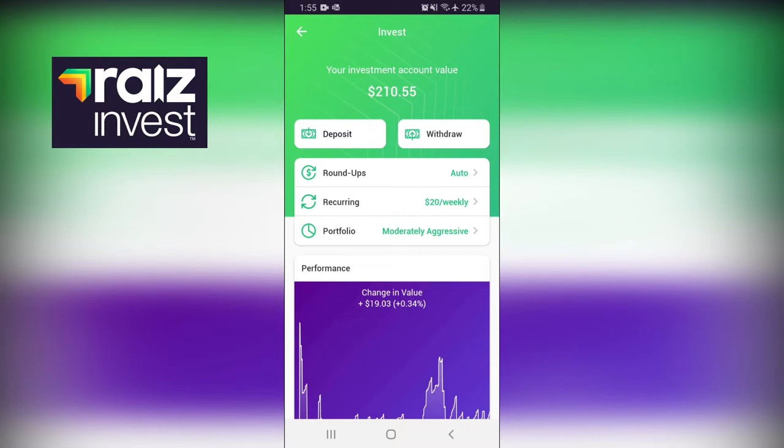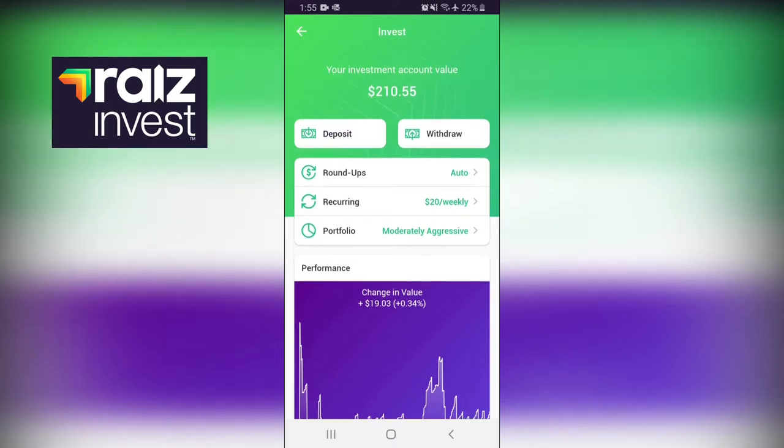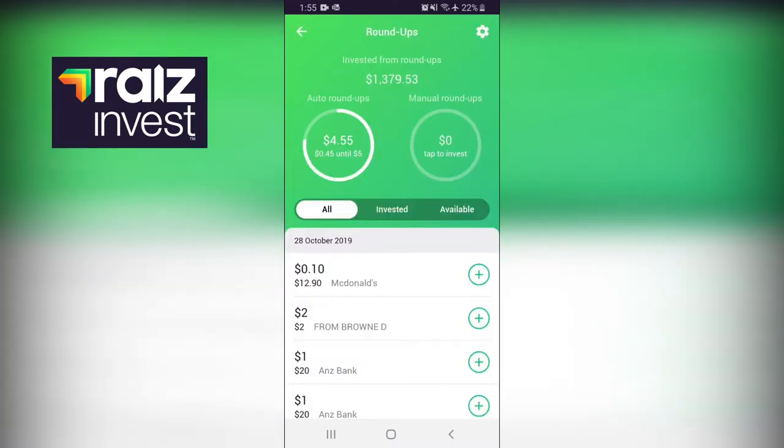What's more important on RAISE is you can do what they call Roundups. As you can see on the app, there's a section called Roundups. Every time I spend an amount - our top one is McDonald's - I link it with my bank account so it knows the transactions I make, and I can choose to do a Roundup. So I spent $12.90 at McDonald's, and it rounded up to the nearest dollar, which is $13, putting $0.10 into my Roundup account.